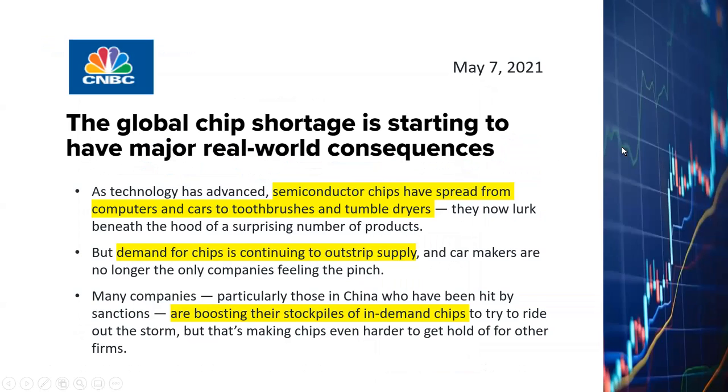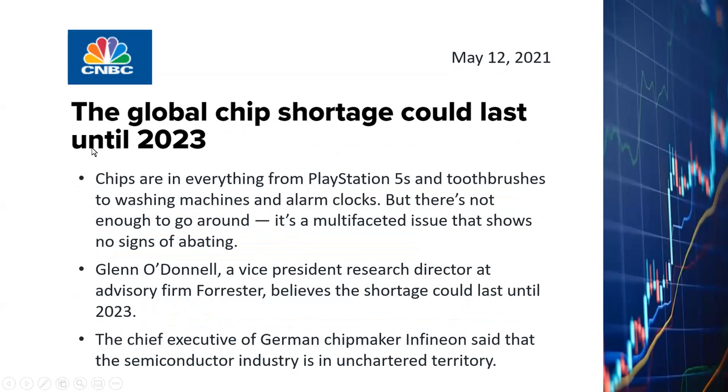As far as recent events, as you probably already know, there is a very severe global chip shortage going on, and it looks like this shortage is probably going to last at least until 2023. It pretty much touches on not just the automobile industry, but also computer equipment businesses as well as home appliances. This article is talking about the shortage potentially lasting until 2023.